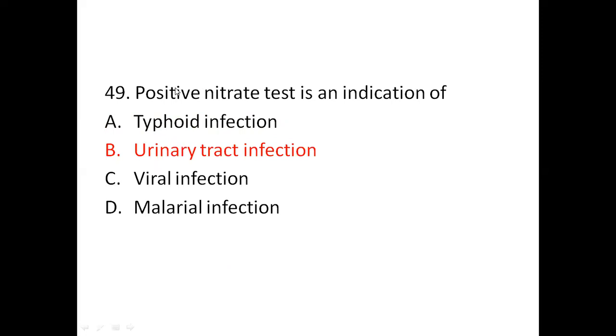Question 49: A positive nitrite test is an indication of — Option A: typhoid infection. Option B: urinary tract infection. Option C: viral infection. Option D: malaria infection. The right answer is Option B, urinary tract infection.